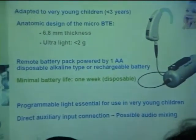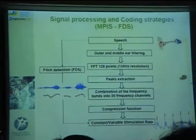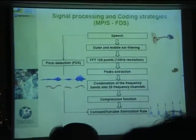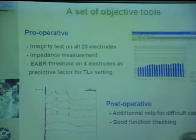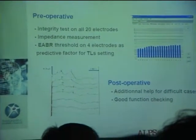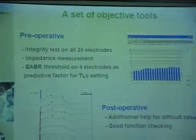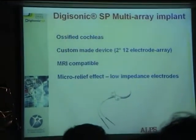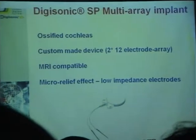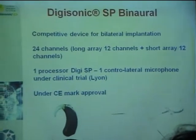We are using a new strategy called the fast Fourier transform, which is very effective. All kinds of objective tools are available for intraoperative tests, including EABR, impedance measurement, and integrity tests. The system is very friendly for mapping, as you can see in the afternoon session. We have multi-array implants and binaural implants. Very innovative — as I mentioned.